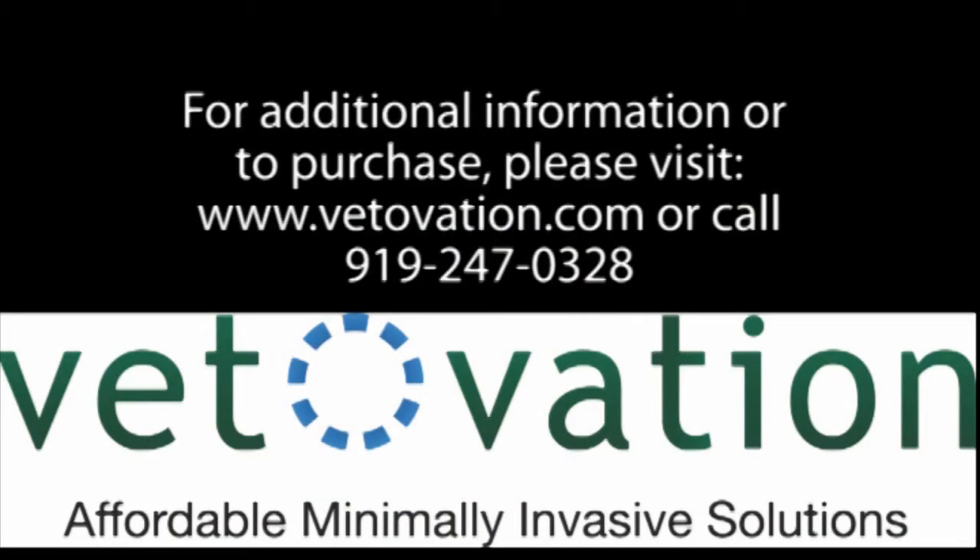For additional information, please contact Vetovation or visit our website at www.vetovation.com. You can also call us directly at area code 919-247-0328. Thank you.